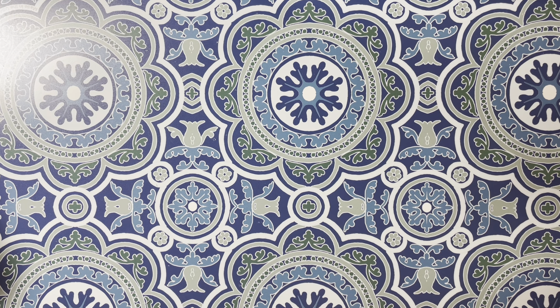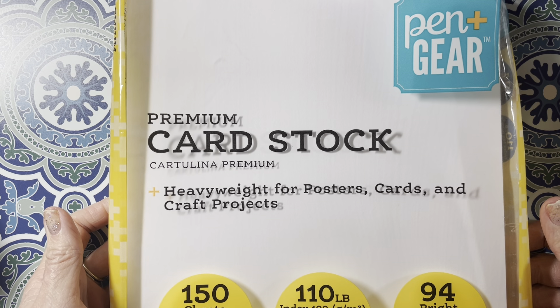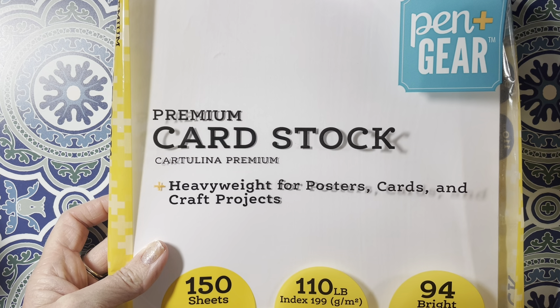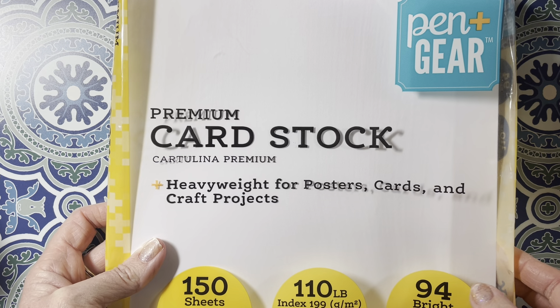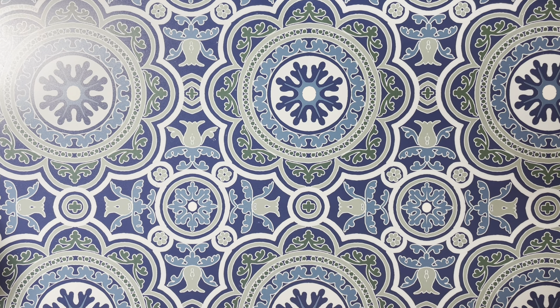I went to Walmart while we were getting groceries. I picked up some paper — the Pen and Gear premium cardstock. It's 110 pounds and you get 150 sheets. I use this in my printer to print out my images and I use it for Copics for the images that I print. Otherwise I use Nina, but it doesn't take my Nina printer. So I had to pick some more of that up and pretty soon I'm going to have to pick up some more again.